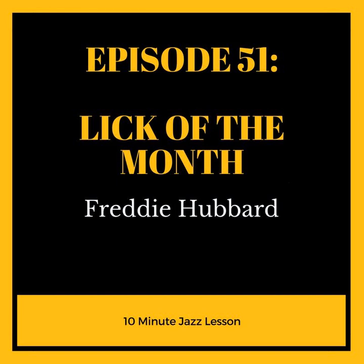10-Minute Jazz Lesson Podcast, Episode 51. Welcome to Episode 51 of the 10-Minute Jazz Lesson Podcast. My name is Nick Manella and I'm the creator and host of the show, where we seek to give you a short and concise jazz lesson every single week, complete with downloadable PDF from our website, 10minutejazzlesson.com.